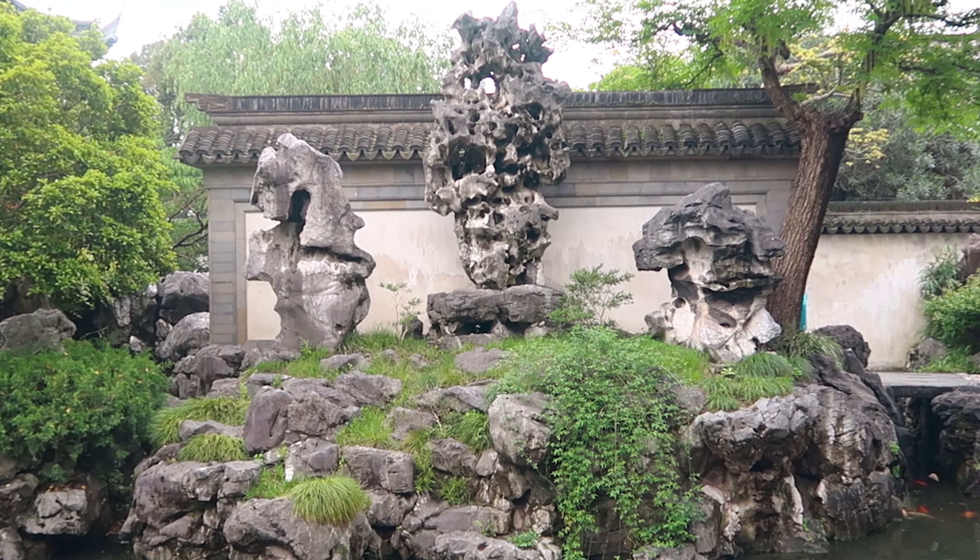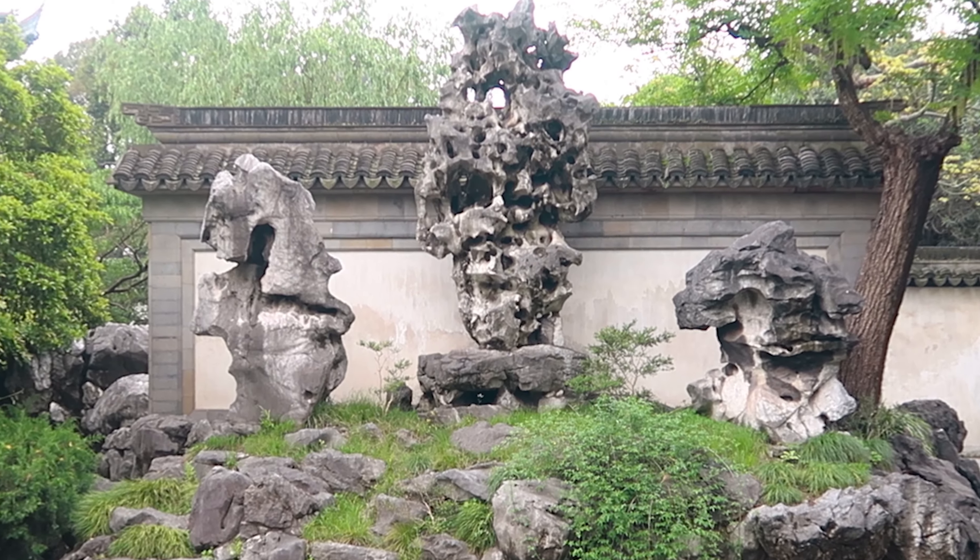This piece of granite behind me has a thousand years of history — it's long and thin, wrinkled, and has holes in it. They're everywhere. I'll tell you one thing: the emperor really liked those granite rocks.